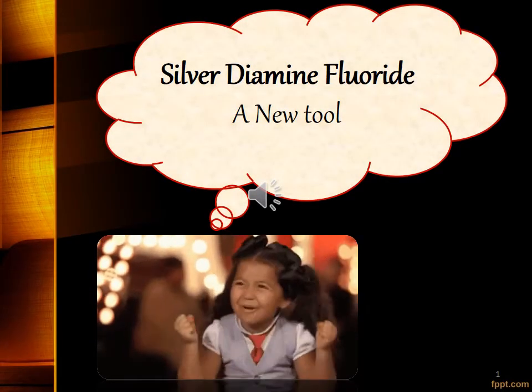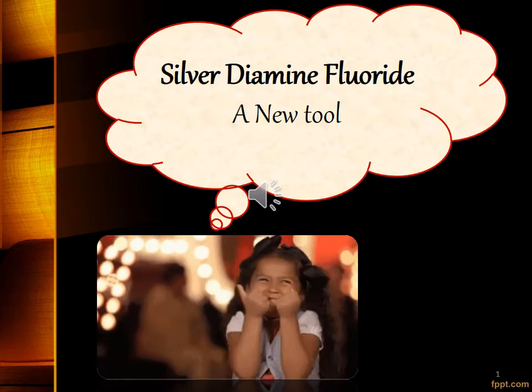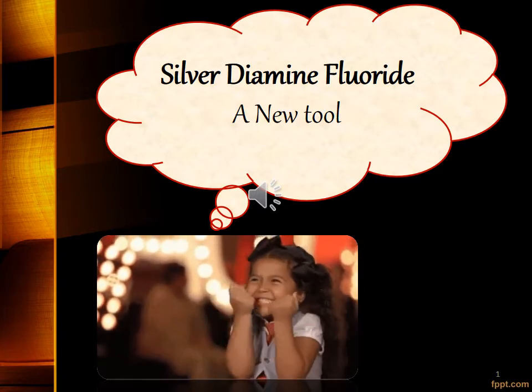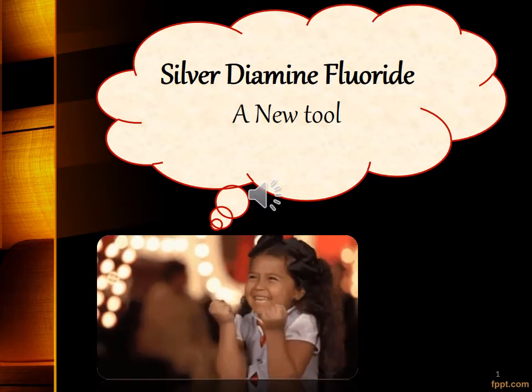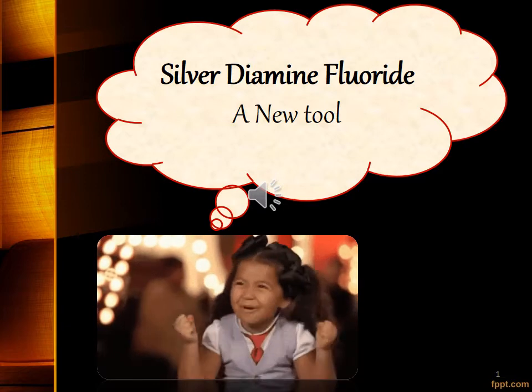Hi one and all, I am Krishna Priya, graduated from Vishnu Dental College, at present working as a lecturer in Asana Dental College, Chennai. Today I would like to talk about SDF.